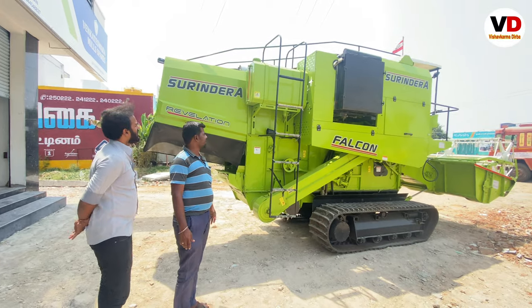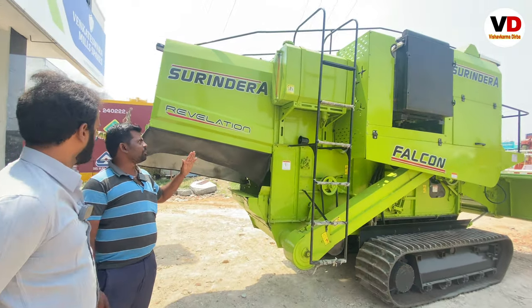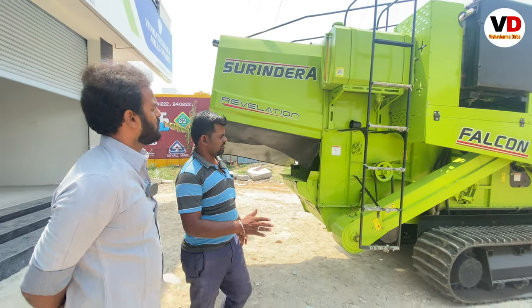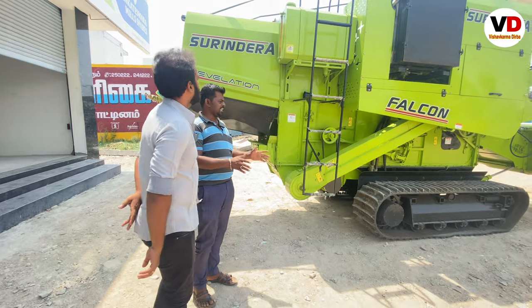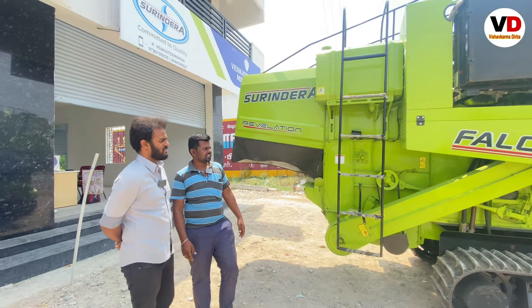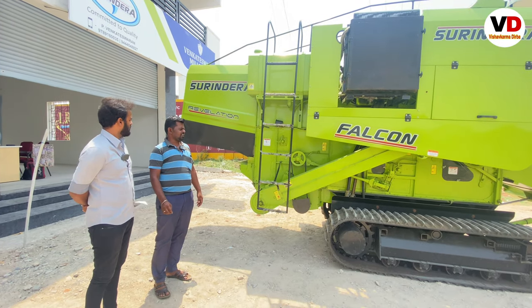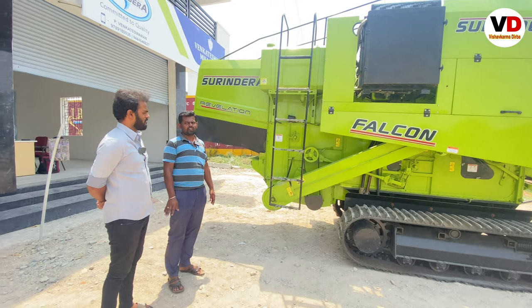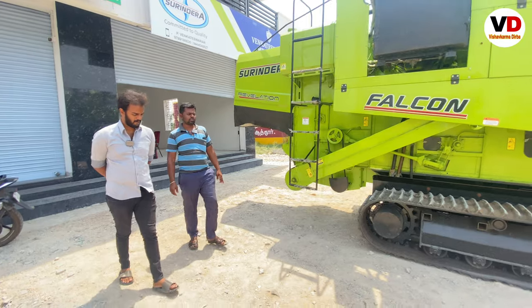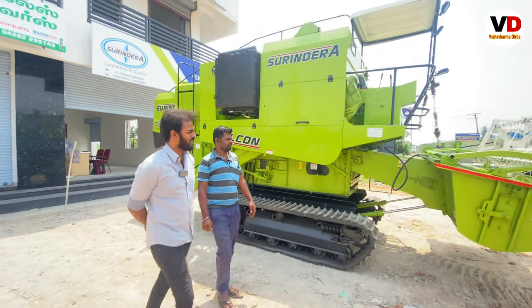This is a diesel tank with 130 liters of capacity. The mileage is 7 to 8, and the weight is 690 kg.